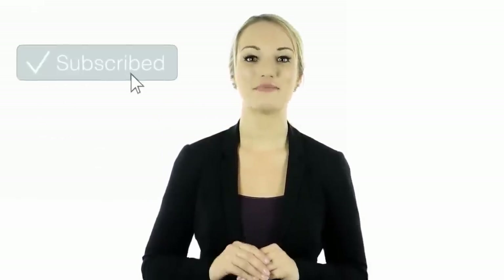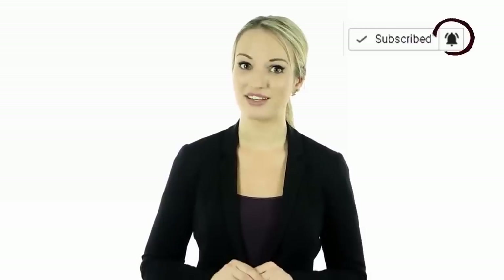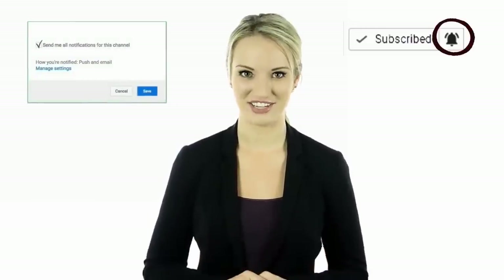Hey guys, this is Cassie. I hope you enjoyed this video. Tell us in the comments below what you found to be the most interesting and why. If you haven't done so yet, make sure to hit the bell notification next to the subscribe button to stay up to date with all of our latest videos. Thank you for watching — I'll see you guys next time.